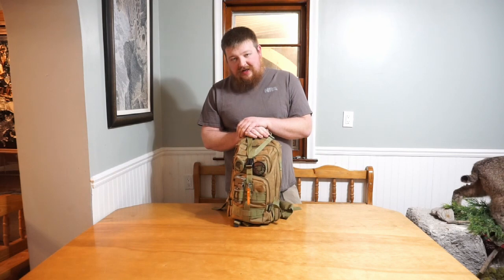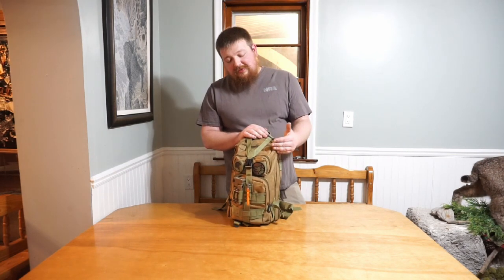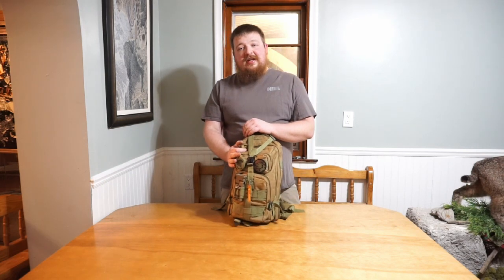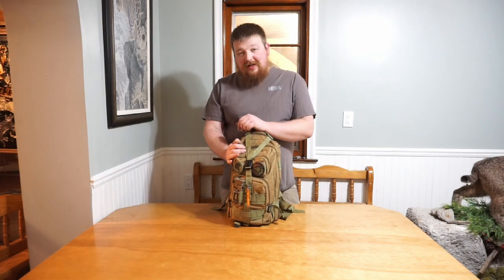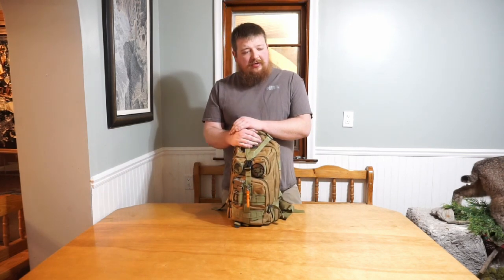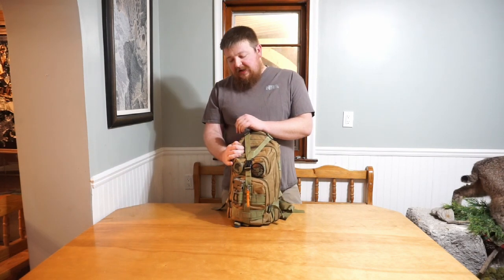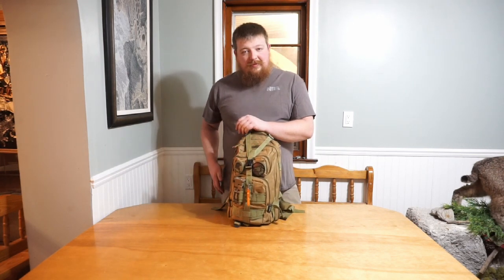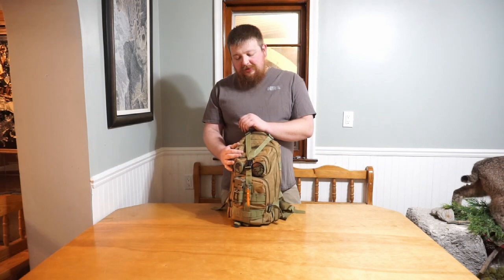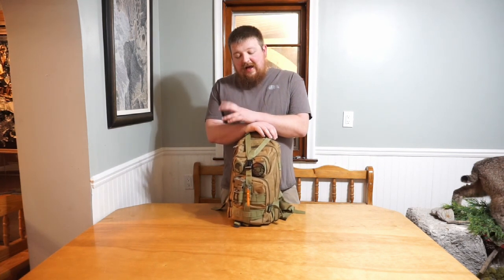This bag stays in my vehicle at all times — it goes in my Jeep. My wife is from Canada, so I go there every now and then, and I made sure everything in this bag is Canadian law compliant. A lot of stuff you can have in Michigan you cannot have in Canada, like an automatic knife, pepper spray, or fixed blade knives over three and a half inches. Because of that, I don't keep my concealed carry in this bag, even though I do have one.